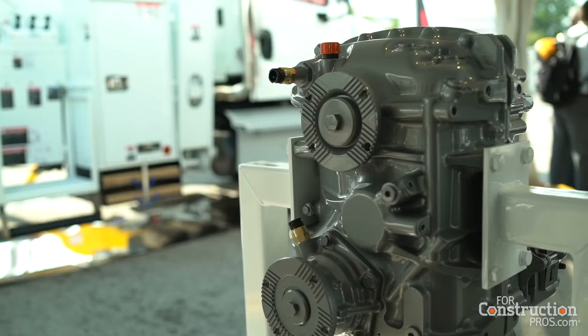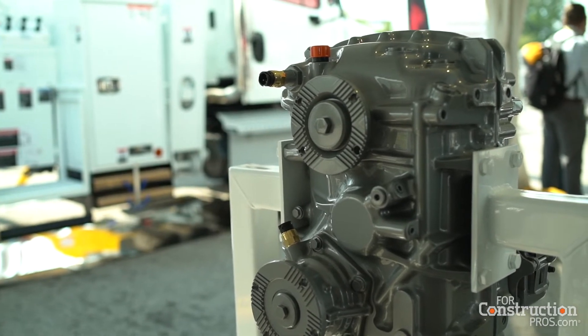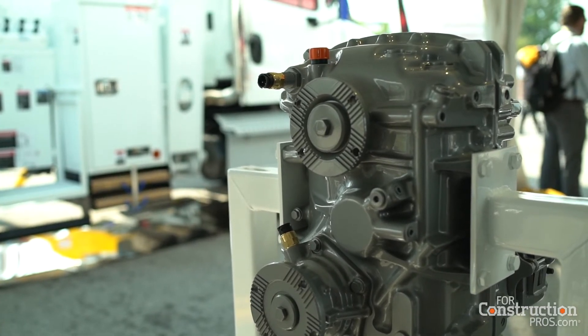It improves roll stability, safety, and maneuverability. It improves ride quality and the inputs into the driver are significantly improved.